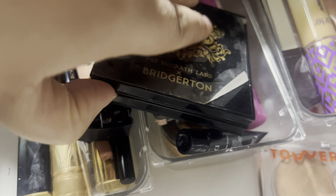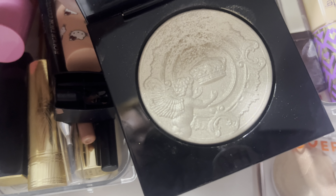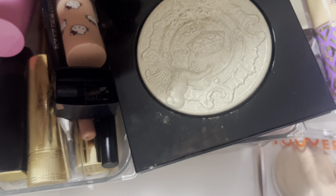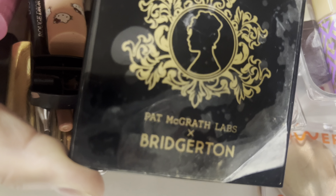The other thing that's going back into my collection is this Pat McGrath Bridgerton highlighter. It's just not my absolute 100% favorite to be honest, but I'm glad I did get a little bit of use on it and I will continue to reach for my Dior quad.